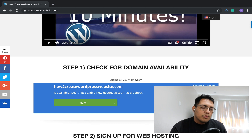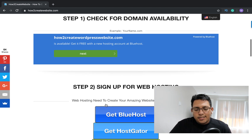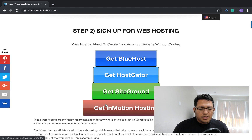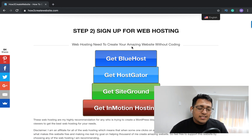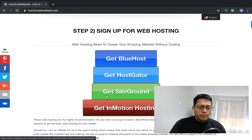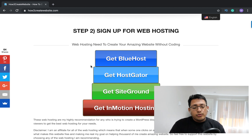After you find your domain, you're going to want to choose a web hosting provider. I have a list on how you can choose the right web hosting for you. I suggest any of these three, but I highly recommend Bluehost — especially if you're a beginner. These are my top four recommendations.